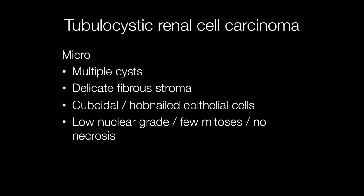Histologically, tubulocystic renal cell carcinomas are composed of multiple cysts with a delicate fibrous stroma. The epithelial cells are cuboidal and often hobnailed. The nuclear grade is low, i.e. 1 to 2, with infrequent mitosis, and necrosis is not a feature of these tumours.